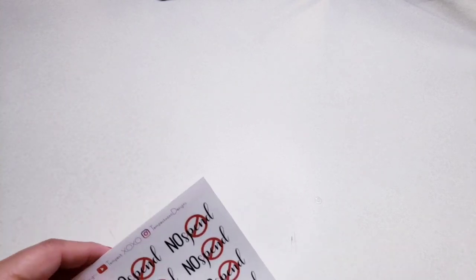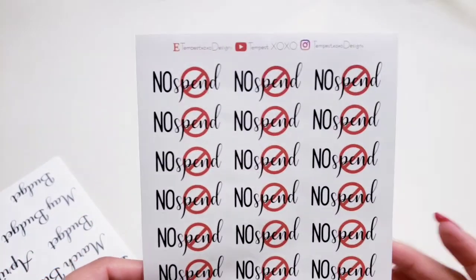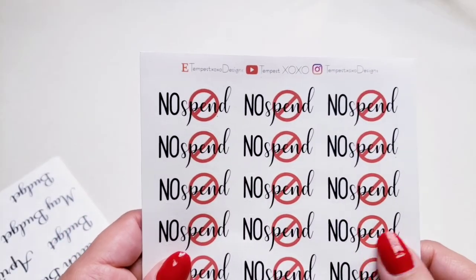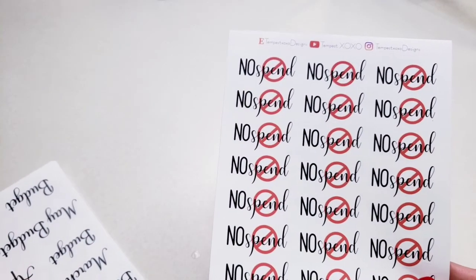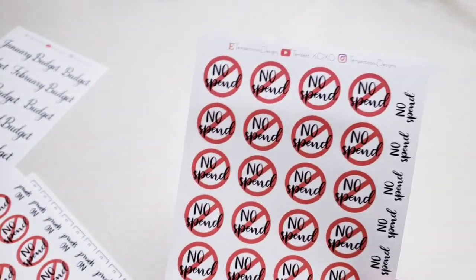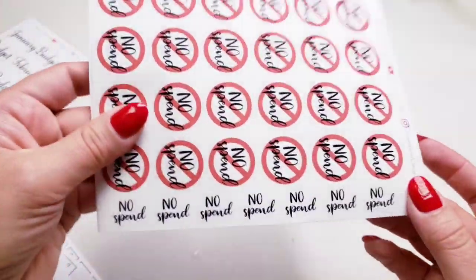So these were the No Spin stickers that I purchased, and I love the font that she has on here. Her stickers are soft. This is one font that I saw on her Etsy shop and I was using this one during the month of August. I was running low so I bought some more. There are some more No Spins on the side.